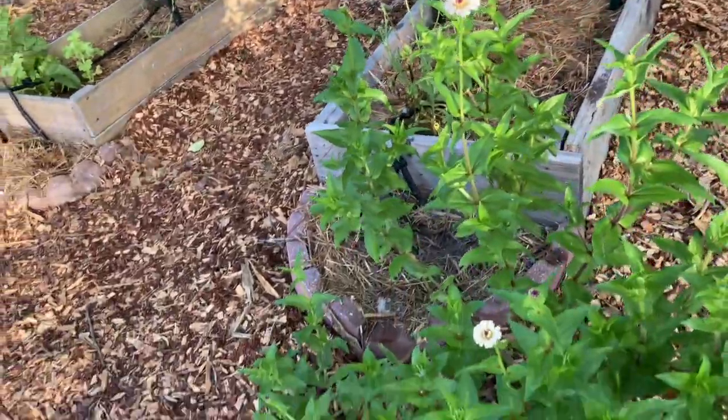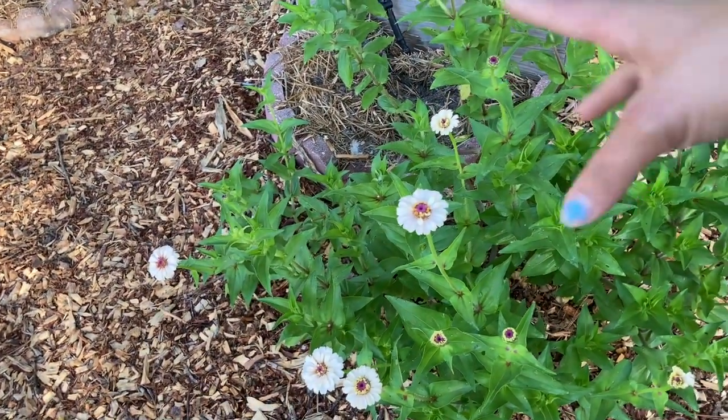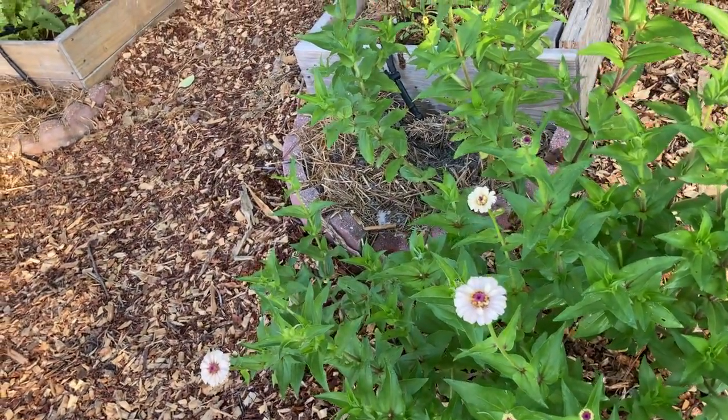I am loving growing zinnias. I literally cut all the flowers off of this yesterday and all of these are brand new blooms. It's amazing.